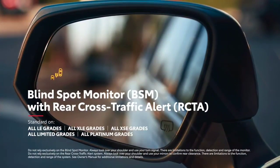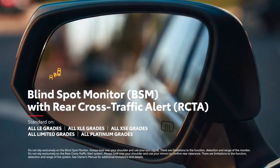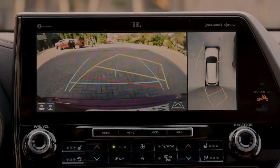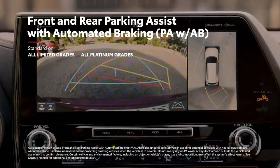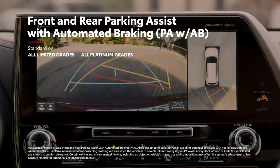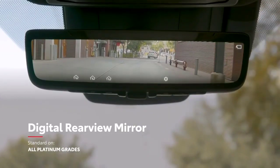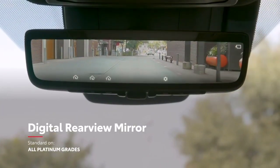Highlander further rounds out its safety story with standard blind spot monitor with rear cross-traffic alert on all models except L, as well as useful features like available front and rear parking assist with automated braking, and an available digital rear view mirror that shows what's behind the vehicle even when the cargo area is packed with items.